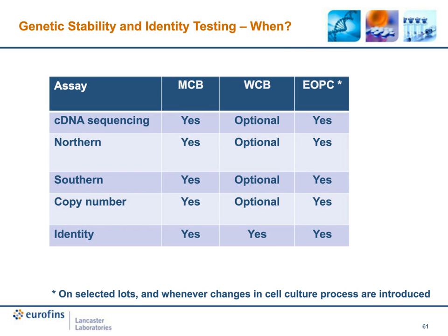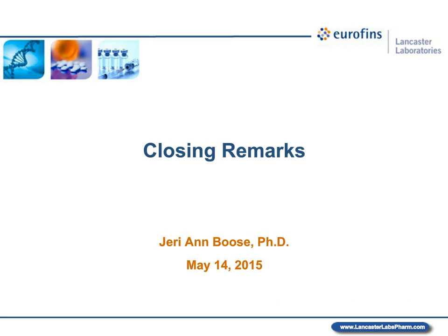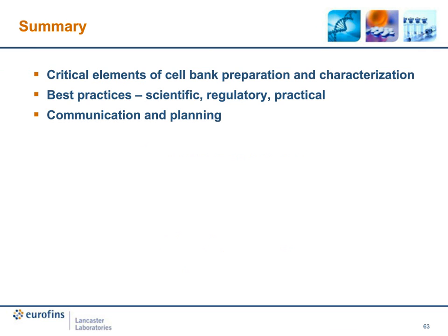That concludes Wei's portion. I hope we've achieved our goal of defining the critical elements of the cell bank preparation and characterization process. Our speakers have covered a large amount of scientific and regulatory information and shared best practices for these types of projects. Having appropriate scientific and regulatory expertise available is essential. However, for work as important as preparation of a cell bank, the most important best practices center around timely sharing of information between clients, contractor, and regulators, as well as careful planning and preparation for the project well in advance. We can now open the floor for questions.